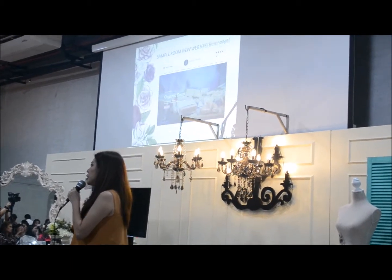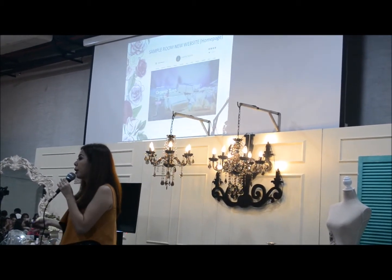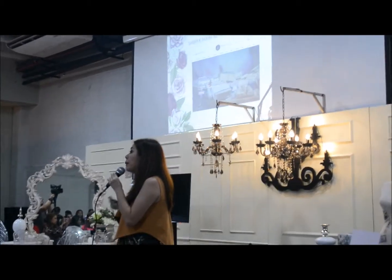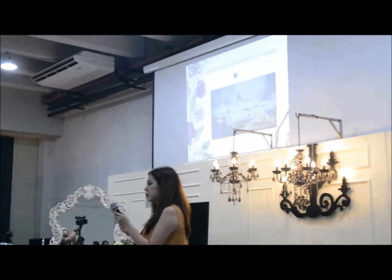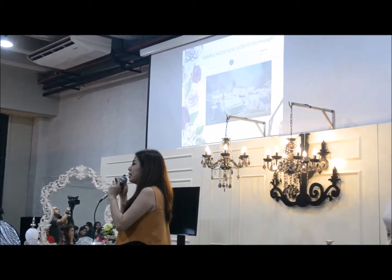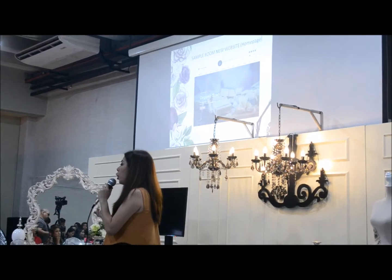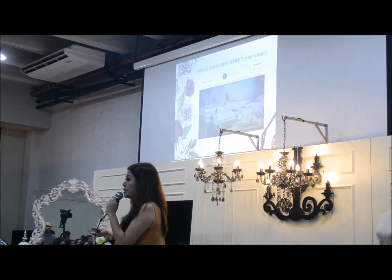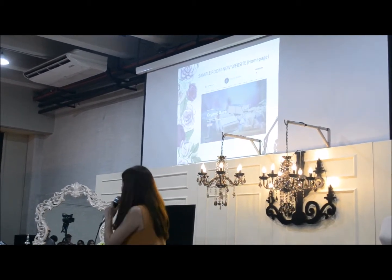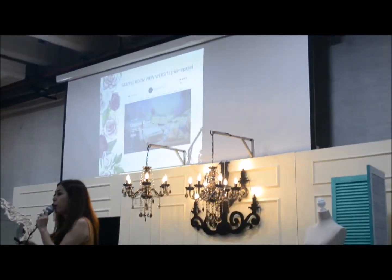Just to share with you a secret — we've been asking some of our Sample Room members what they want improved on our website in terms of mobility, usability, and also how to make it more interactive. So, watch out for Sample Room's new version before the year ends.